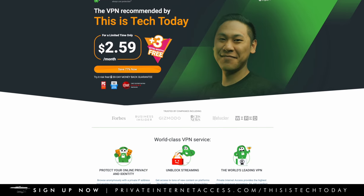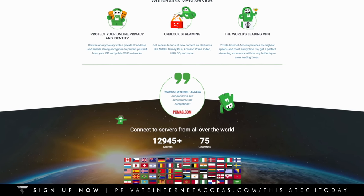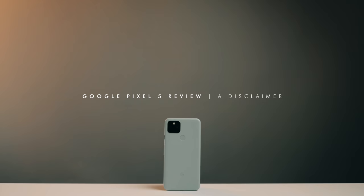This video is sponsored by Private Internet Access, a VPN that helps you unblock region-based content, hide your IP address, and protect you against hacking. Find out more about Private Internet Access later in the video or by clicking the link in the description.